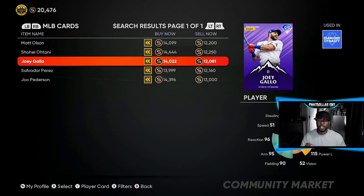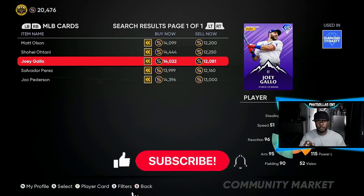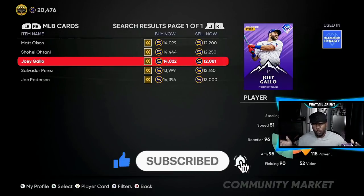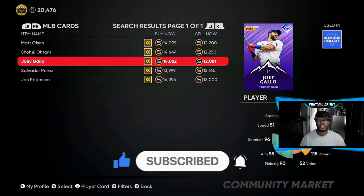If y'all enjoyed the video and enjoyed this stub method, drop a like on the video. Go ahead, take your 50,000 to start off with and walk away with 200,000 stubs. It's all love — let's get it.